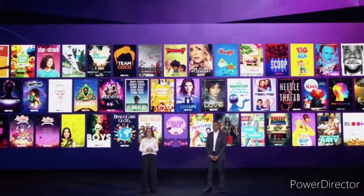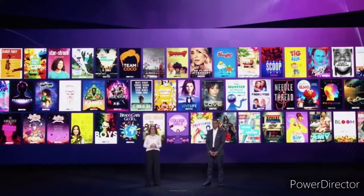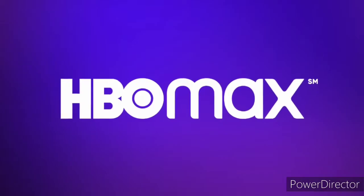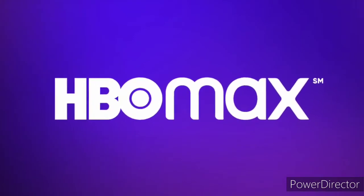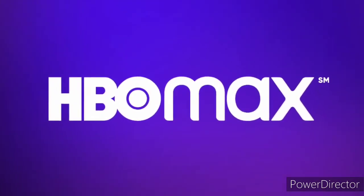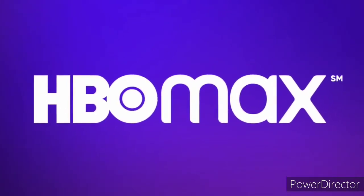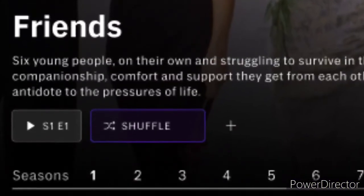A new shuffle button is coming to HBO Max. There's a new feature being added to the streaming service that will allow people to shuffle the episode order of shows.